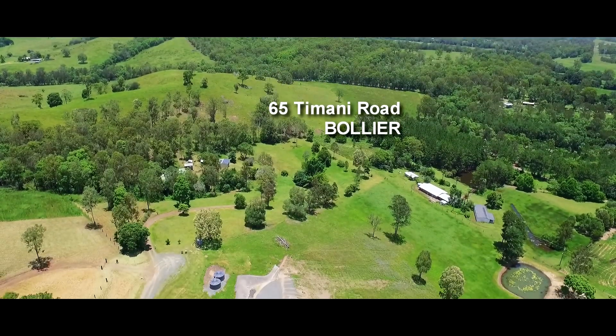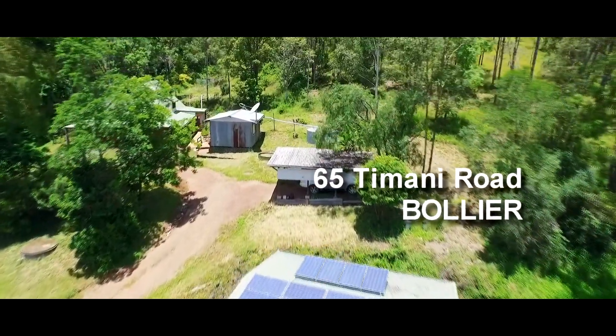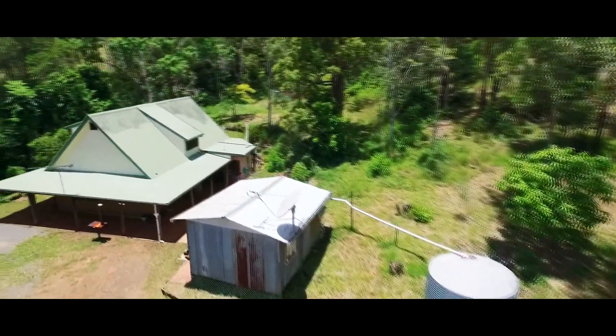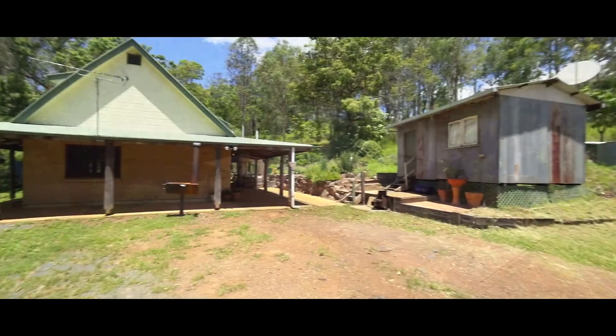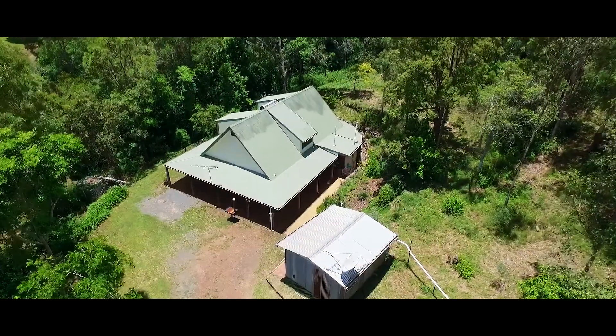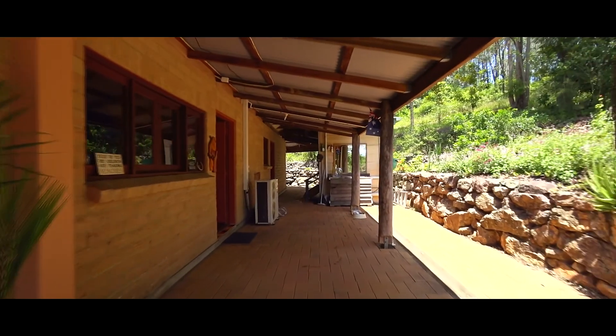The cottage on 65 Tamani Road Bollia is tucked away in the middle of the six acre property at the very end of the cul-de-sac road. This is an excellent solid brick cottage constructed from bricks made on site. In true homestead style there are paved verandas on all four sides with natural timber veranda posts.